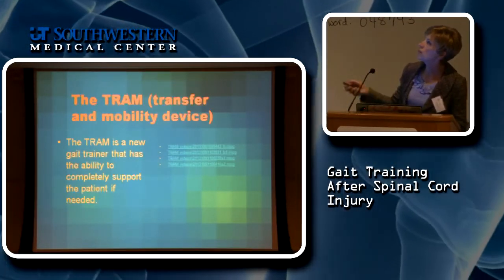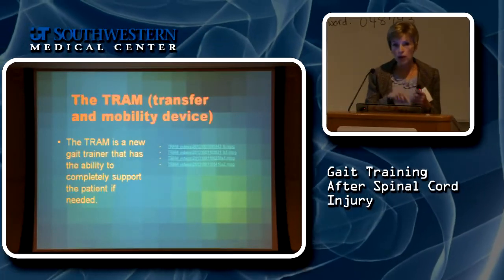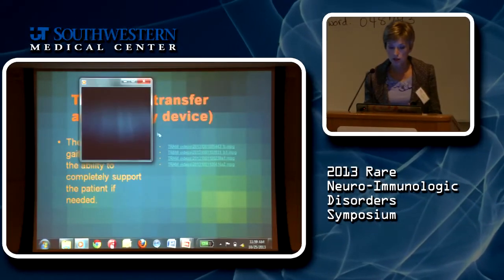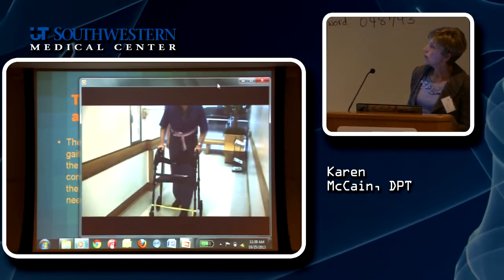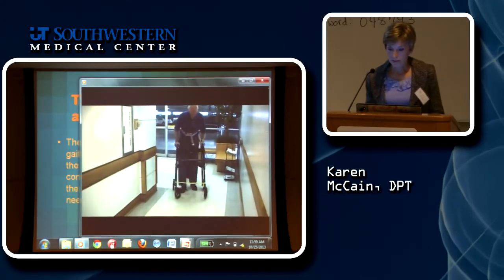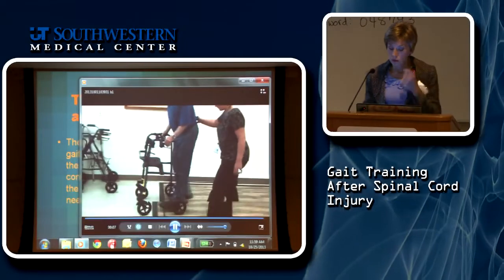The last device I'll show is called a TRAM — a transfer and mobility device — made by the same people as the gait trainer. This is a gentleman with a different kind of spinal pathology — not transverse myelitis, not a typical spinal cord injury. You can see the trouble with his walking: very short steps, very stiff. One downside of this device is it causes a very flexed posture, which I don't like.